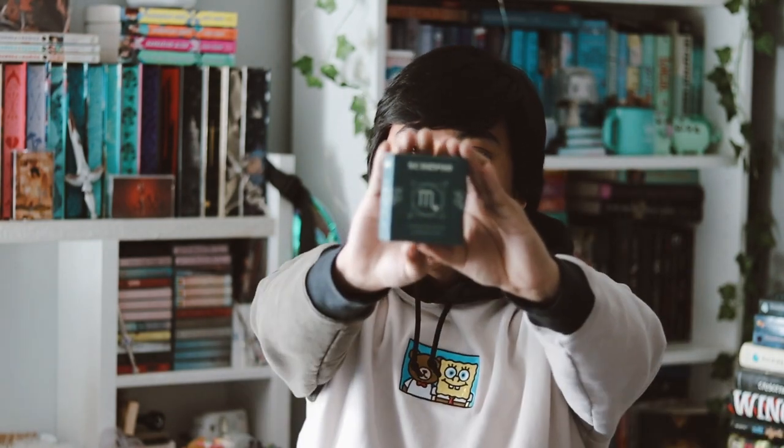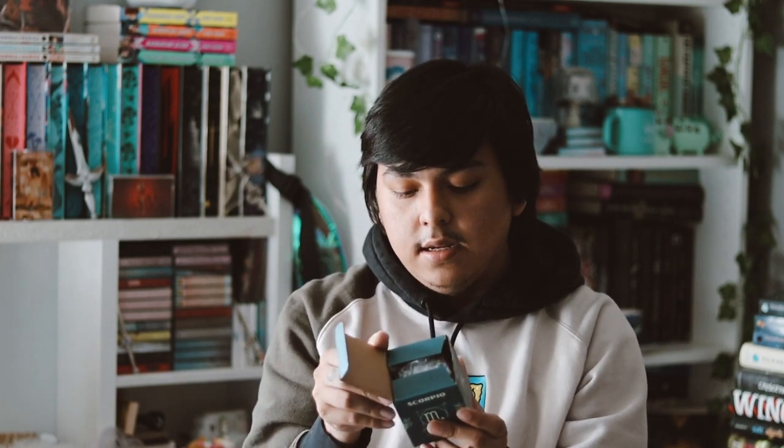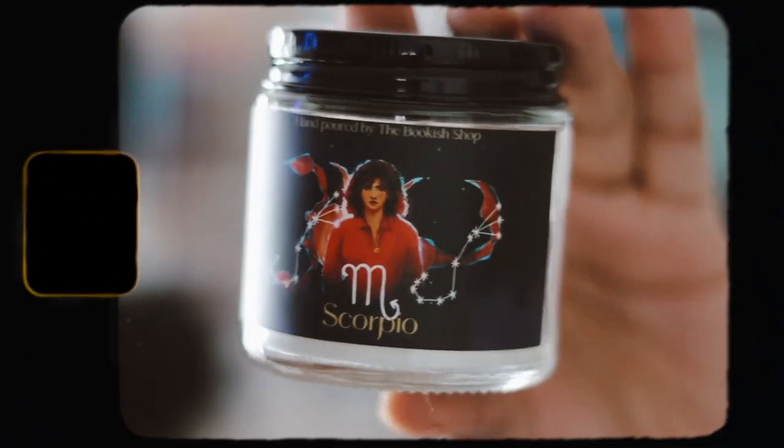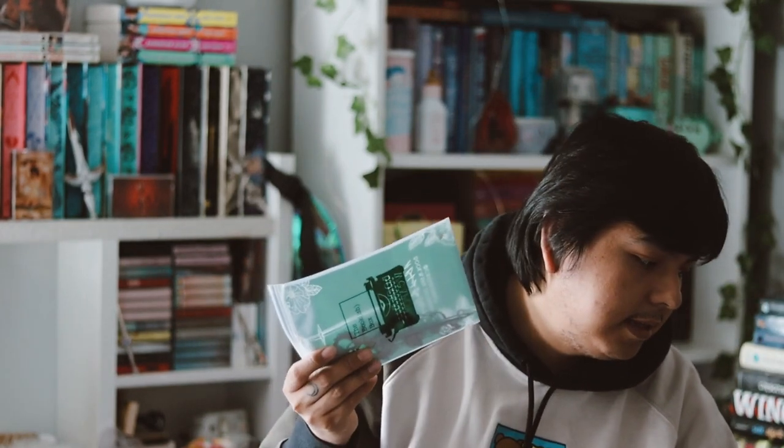The next item we have is our monthly candle, which I like receiving. This one is Scorpio, which is actually my zodiac sign, and it features a character from The Cruel Prince — or a store character. Here is the candle, it looks really nice. I actually do not like the smell of this — it's not bad but it's just not my favorite scent — but the character artwork on here is nice as always.